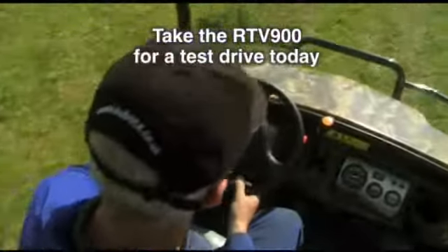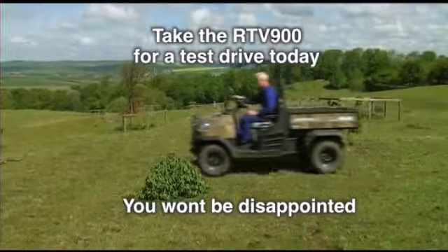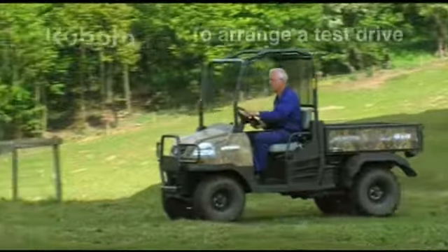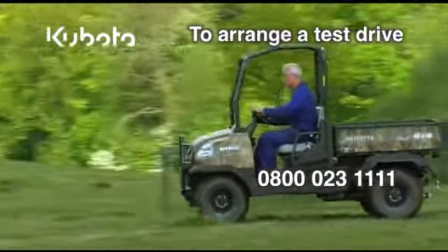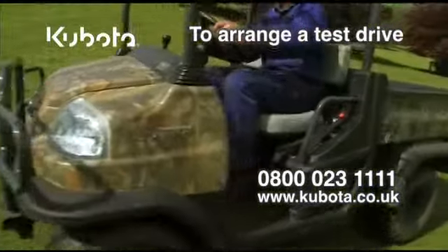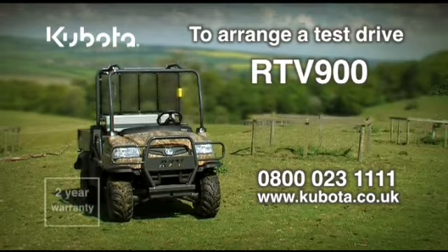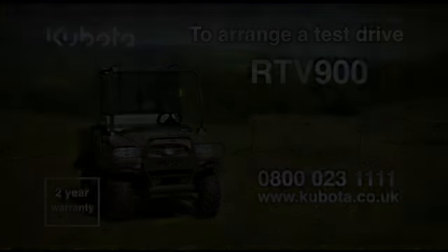Take the RTV900 for a test drive today. You won't be disappointed. Contact Kubota on 0800 023 1111 or visit our website www.kubota.co.uk for more information. Welcome to the RTV900.